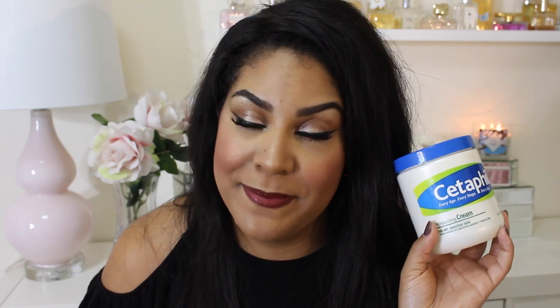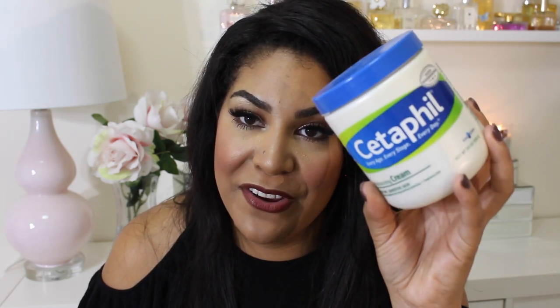A few more body creams. Cetaphil Moisturizing Cream — great for sensitive skin, a great basic heavy moisturizer. I usually gravitate towards this during wintertime. Already repurchased another one — and by repurchase, I mean my mom always buys them at Costco for me and she drops them off because she loves me. Highly recommend.